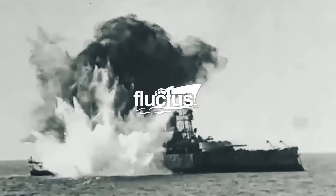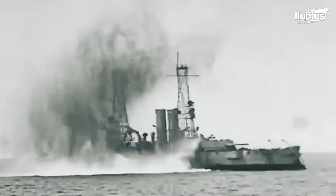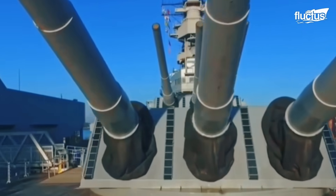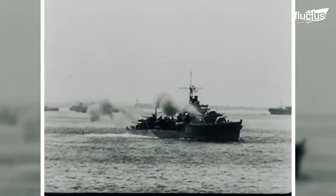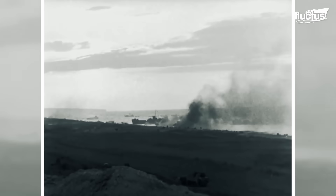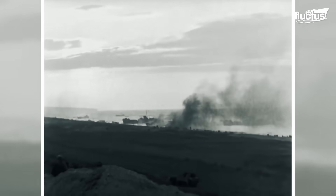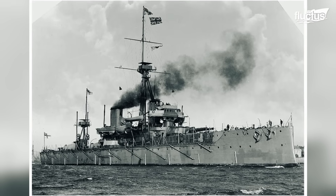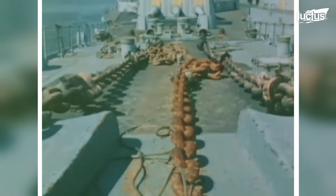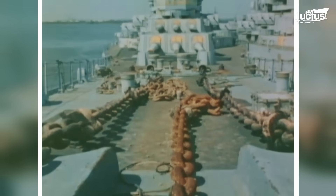Hello, everyone, and welcome back to the Fluctus Channel. Battleships are giant armored warships built to rule the waves with their incredible firepower and heavy armor. The first battleship, known as Dreadnought, marked a revolution in naval warfare with its advanced armament and speed.